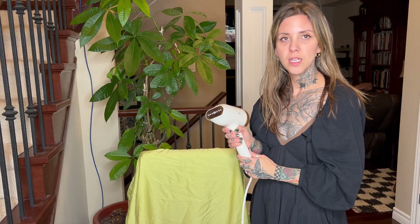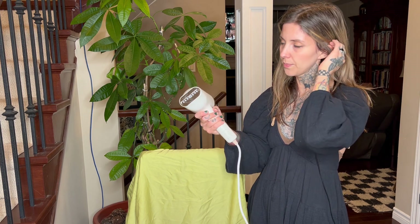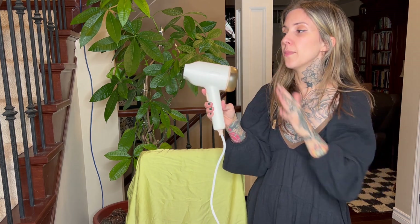Hi everyone, I'm here today to give you my honest review on the Behr Garment Steamer. I just love this one because it's lightweight and portable — it's super small, so if you're traveling, this will fit in your bag really easily. And it has a very, very strong steam.